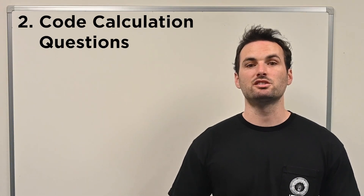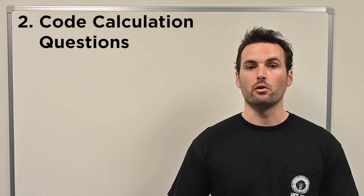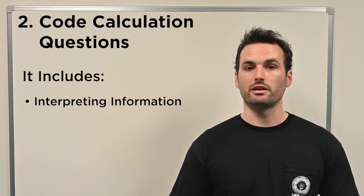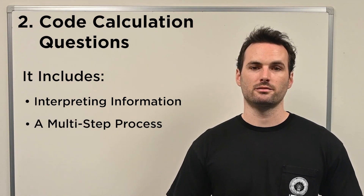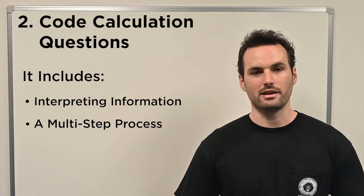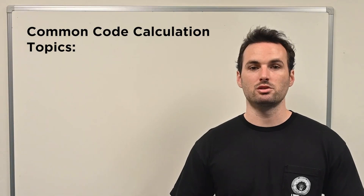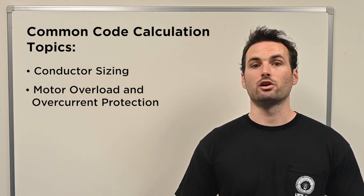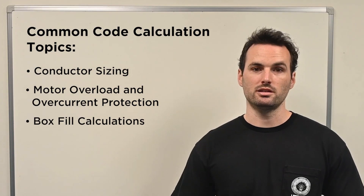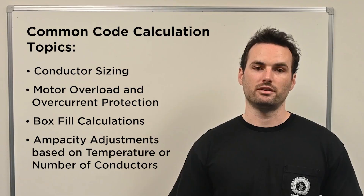The second type is code calculation questions. These go a step further – they require more than just looking up a code reference. They involve interpreting information and following a multi-step process to get to the right answer. You'll still need to know where to look in the NEC, but you'll also need to understand how to apply what you find. Some common code calculation topics you'll run into include conductor sizing, motor overload and overcurrent protection, box fill calculations, and ampacity adjustments based on temperature or number of conductors.